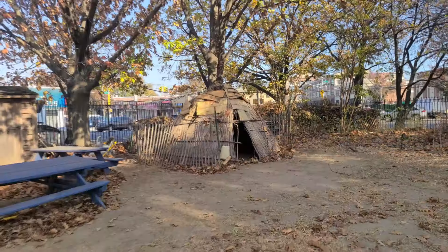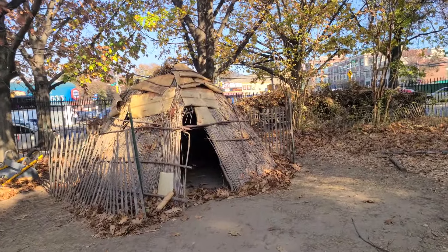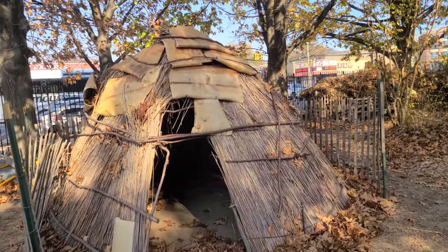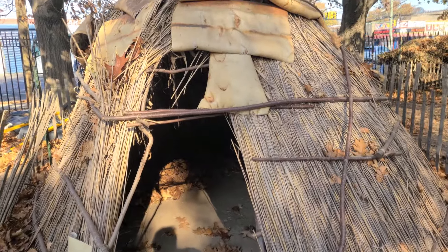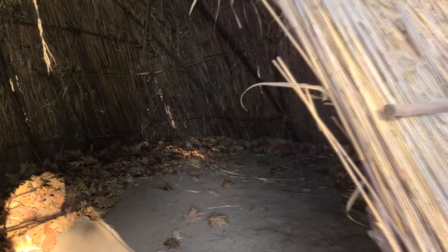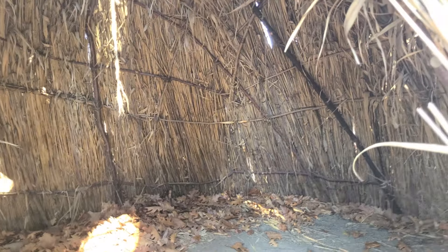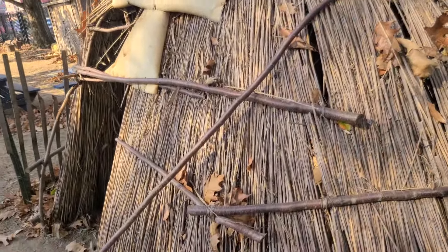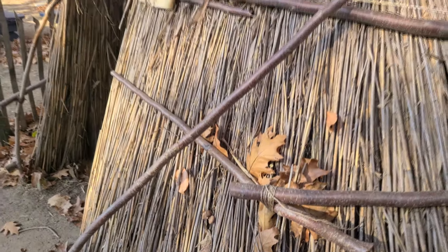Behind the garden there is a small Native American dwelling — what I'm guessing would be like a wigwam. You see this arrangement of reeds into a dome shape, everything tightened together to create a strong rigid structure using thick branches and covered further by bark of a tree. It's kind of interesting and really educational to see the different styles of building a shelter from a European perspective and a Native American style.